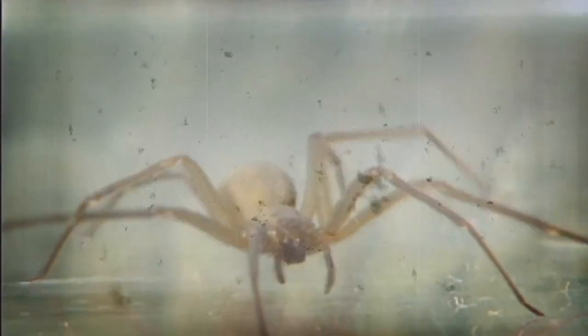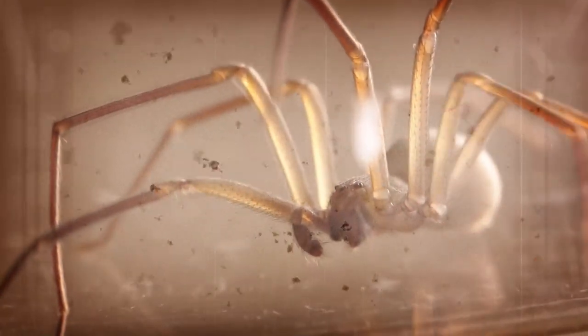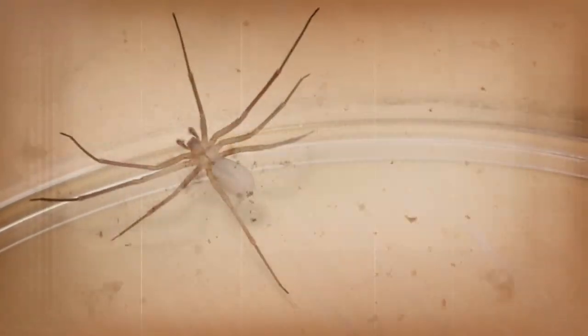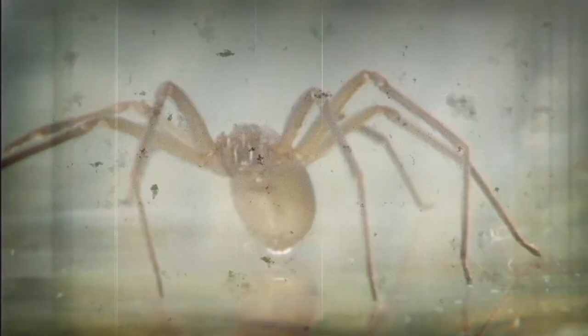Brown recluse get their name 'recluse' from hiding most of the time. They prefer to stay out of sight and will only bite if startled. They are only found in a few counties in Florida, including Jefferson, Alachua, Duval, Leon, and Bay counties.